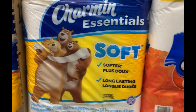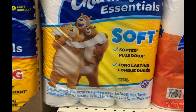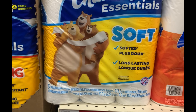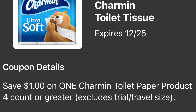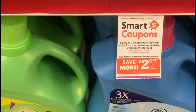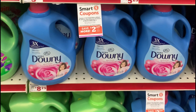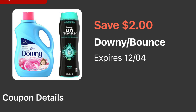Siguiente producto: un papel de baño Charmin a precio de cinco dólares con 50 centavos — este papel trae 12 rollos. Para este tenemos un cupón digital de un dólar en la compra en uno. No se les olvide agregar todos estos cupones digitales. Siguiente producto: el suavizante de ropa Downy a ocho dólares con 75 centavos, y para este tenemos un cupón digital de dos dólares. No olvide escanear sus productos para verificar que sus cupones digitales le van a funcionar.